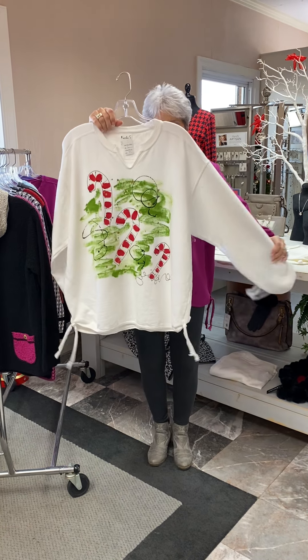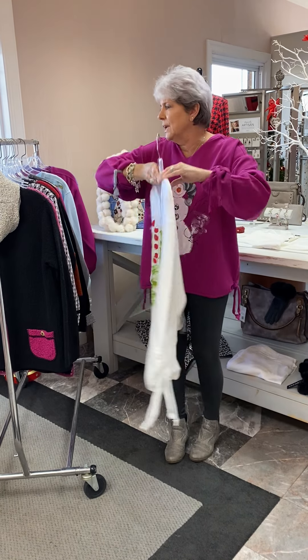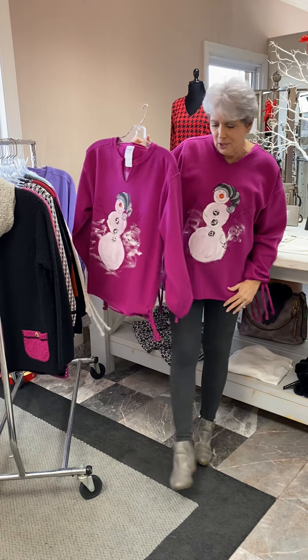Here's one with candy canes. Cute! And they are comfortable. And then the one that I have on.